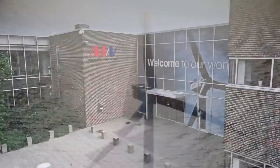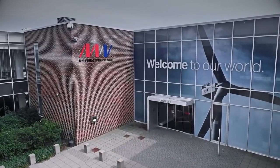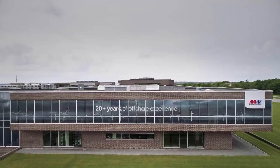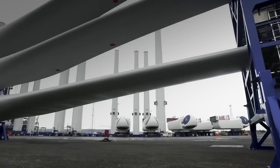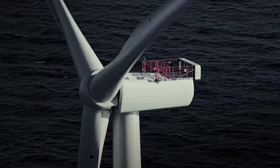Since the beginning, MHI Vestas Offshore Wind has helped drive down the cost of offshore wind energy, making electricity more affordable for consumers and renewable energy policy a smart decision for lawmakers. In the wind business, bigger is most definitely better.